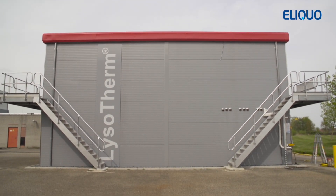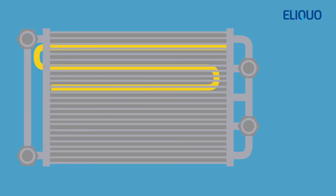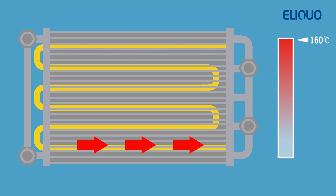The Lysotherm process uses high temperature and pressure to treat sludge. In a two-stage heat exchange process, sludge is continuously heated to a temperature of 160 degrees Celsius. After heating, the sludge remains under pressure in a reactor, where its structures undergo cracking. This results in improved conversion of organic matter into methane gas during the digestion process.